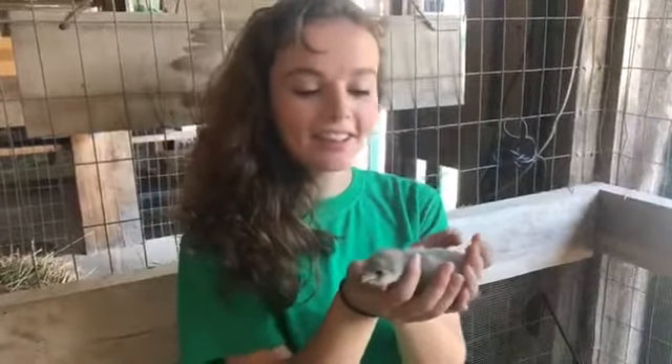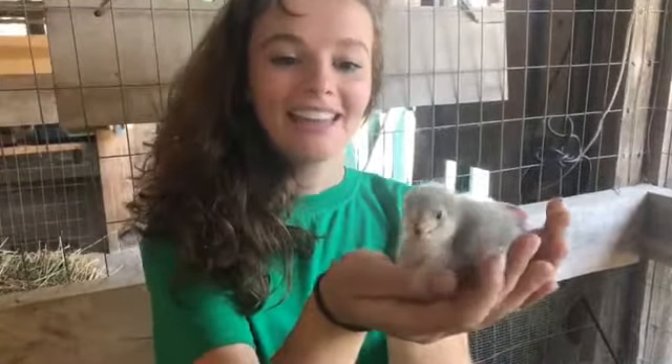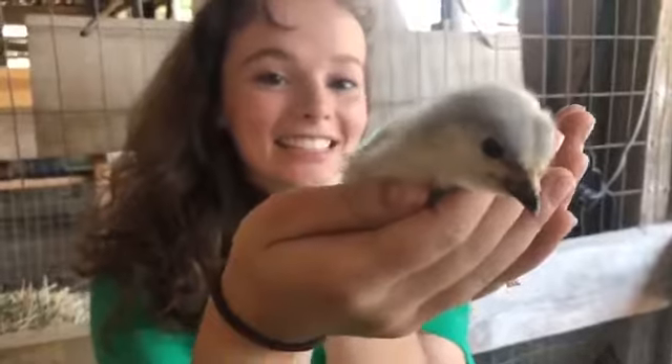Hi! We're live again with another Wild Heritage episode of Barnyard with Becca. Today we're going to talk about chickens, but specifically these adorable guys.